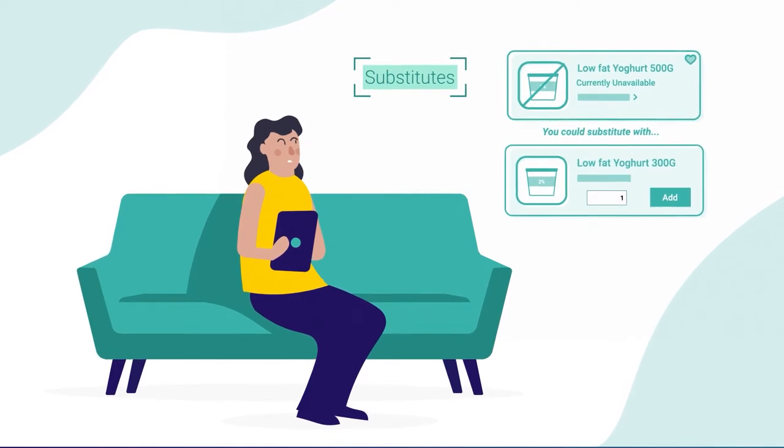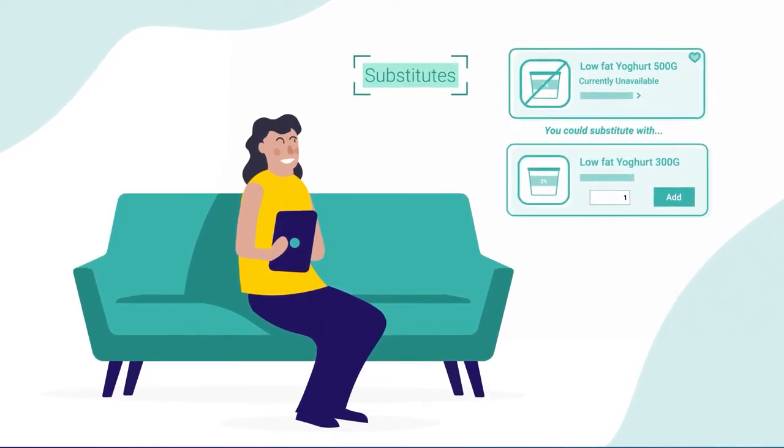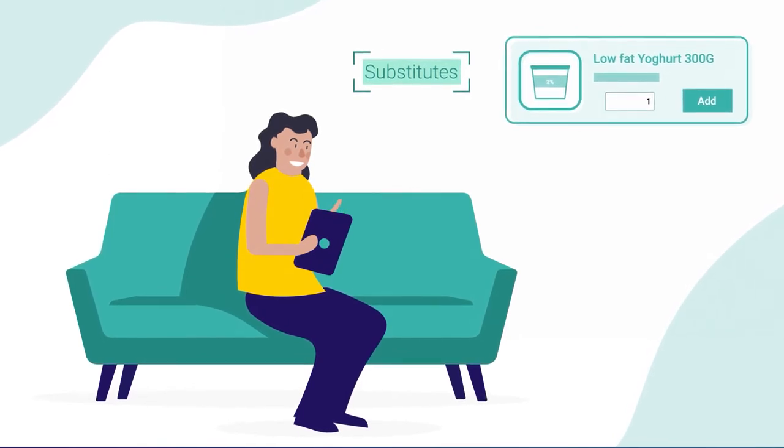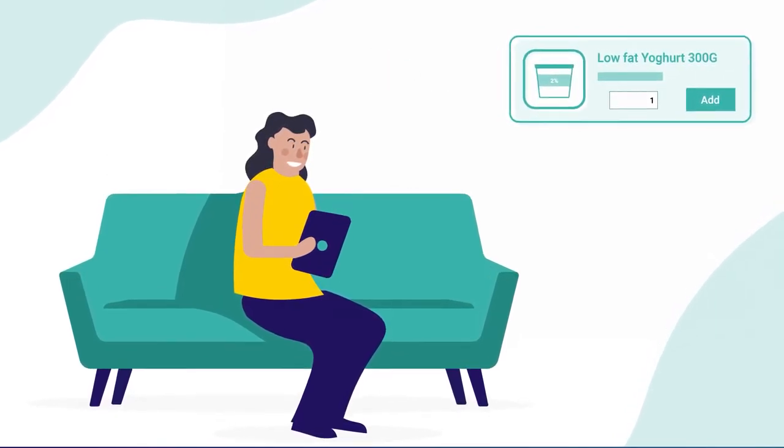Substitutes provide relevant alternatives when a given product is out of stock. This maintains customer satisfaction by helping shoppers avoid the hassle of finding a replacement or having to go without.